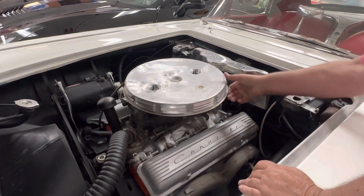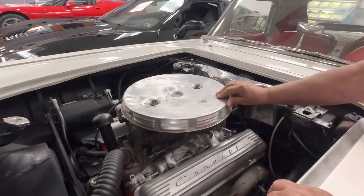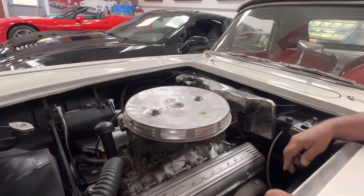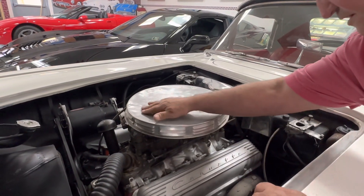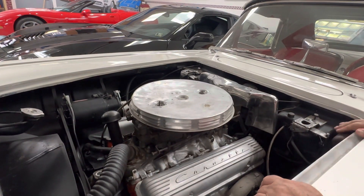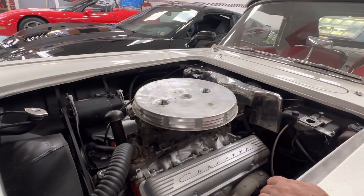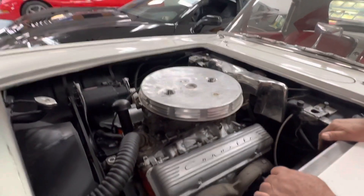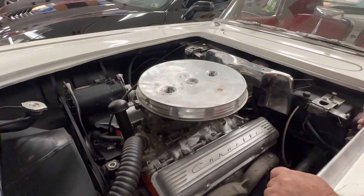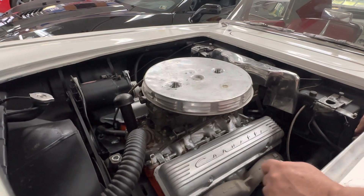The air cleaner itself — somebody wasn't kind to it through the years — but I think you can take this lid, have someone straighten it and then just burnish it, and it'll be okay. It's really not torn or badly dented anywhere, just a small bunch of little dings that could be repaired or replaced. Correct valve cover fans for the year. It doesn't appear that this motor has ever actually been out of the car.